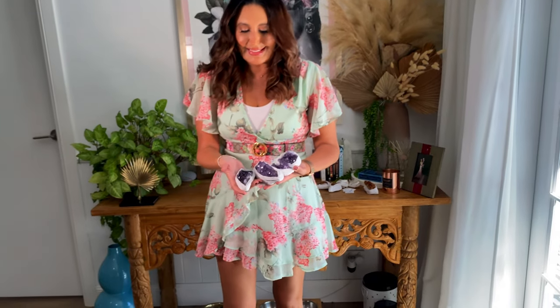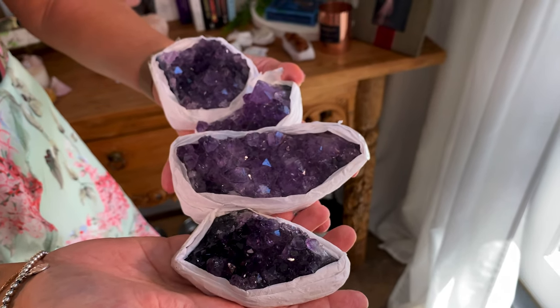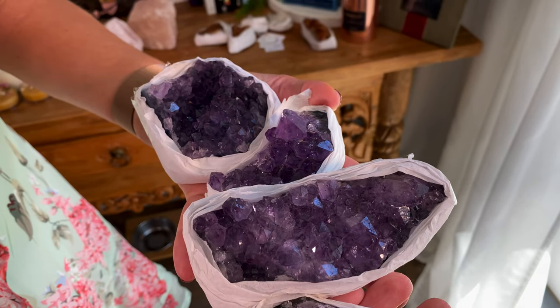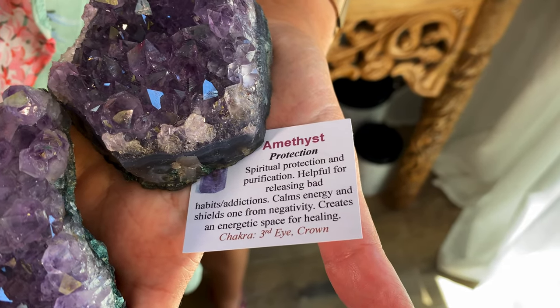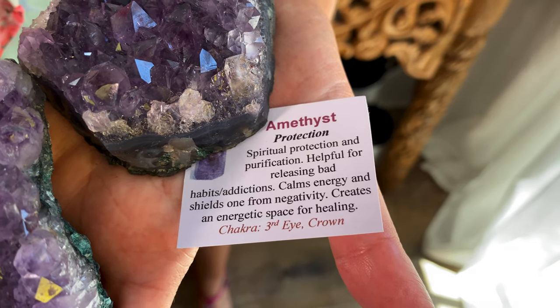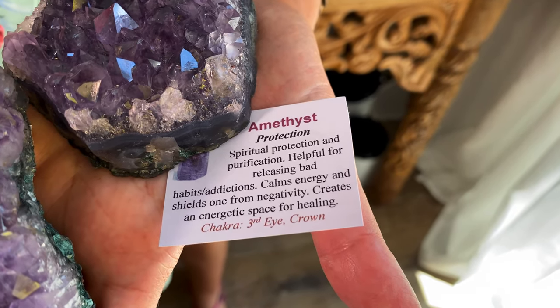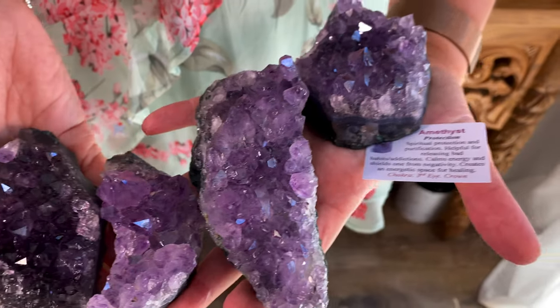Next we bought some beautiful amethyst crystals — aren't they divine? I did get them from a little local place that unfortunately doesn't do online sales, so I'll link ones you can shop online instead. I've got one for my daughter's bedroom as well. Amethyst is for protection, spiritual protection, and purification. It's helpful for releasing bad habits and addictions, calms energy, and shields one from negativity, creating an energetic space for healing. It's for the third eye and crown chakras.